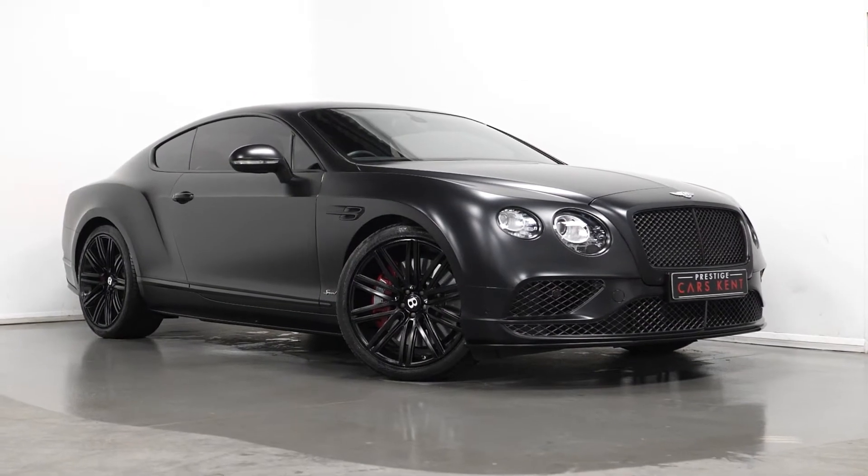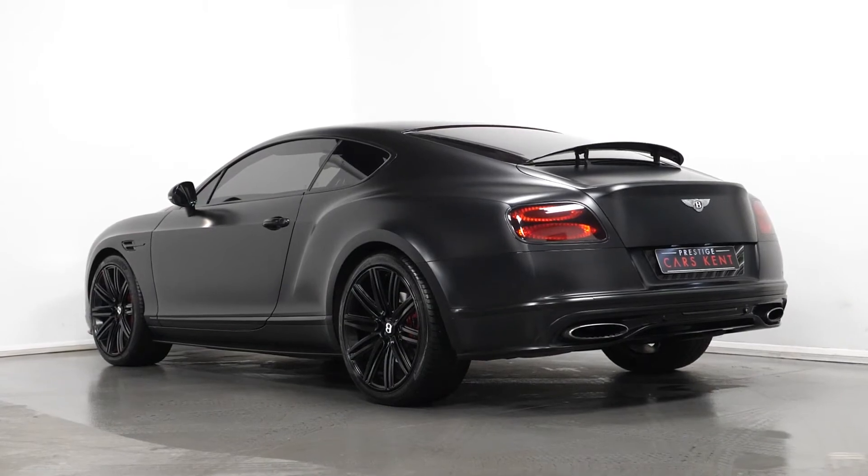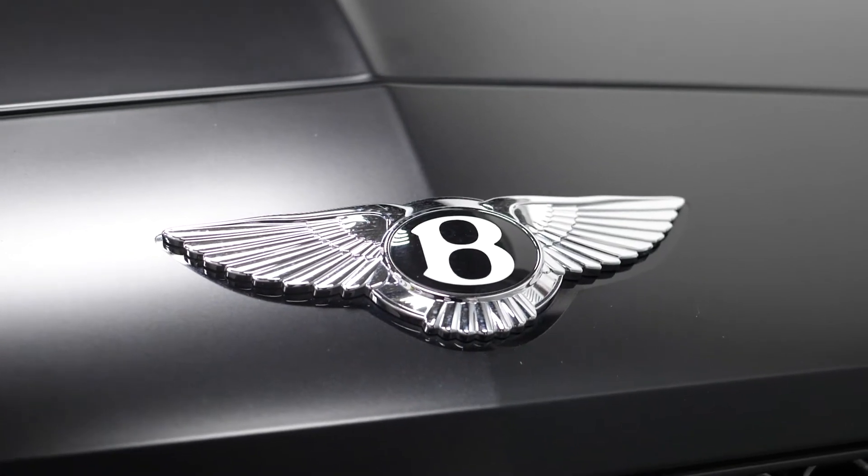Hi, this is James here from Prestige Cars Kent, talking you through the spec of this 2016 Bentley Continental GT Speed. To start off, we're going to talk about some optional features.